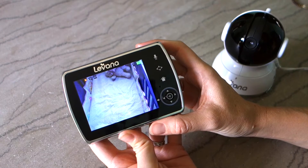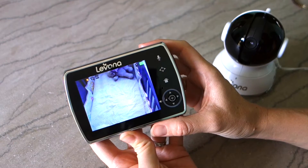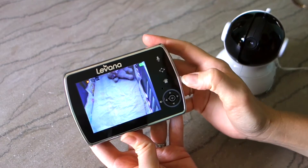What's great about this set is that it can also be expanded up to four cameras. You can buy additional cameras and have up to four cameras if you had four kids, or even just four places in your house where you wanted to have video.